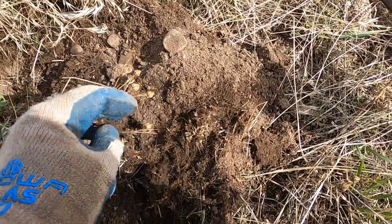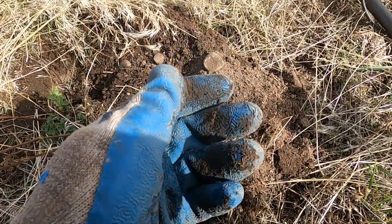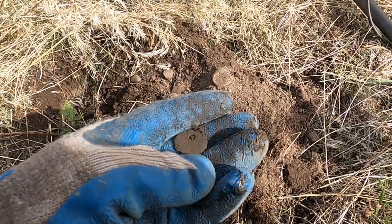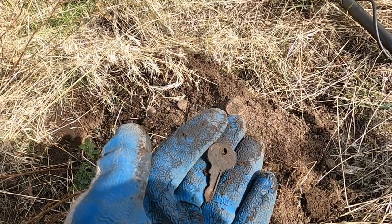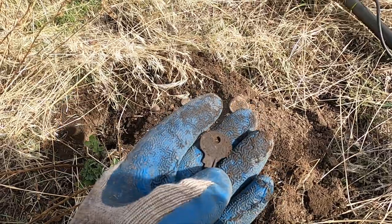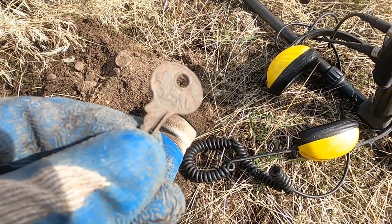Found a key. It's got a lion or something on it — is that like an old Ford key, like a Model T or something? I'll clean that up; I don't usually clean keys but that one's pretty cool. Yeah, it's got a lion on it and it says Master, so I guess it's an old padlock key.